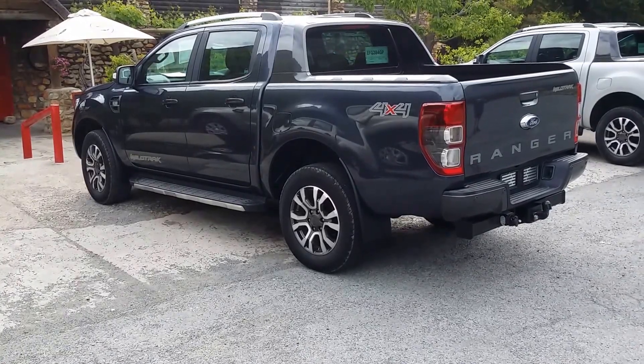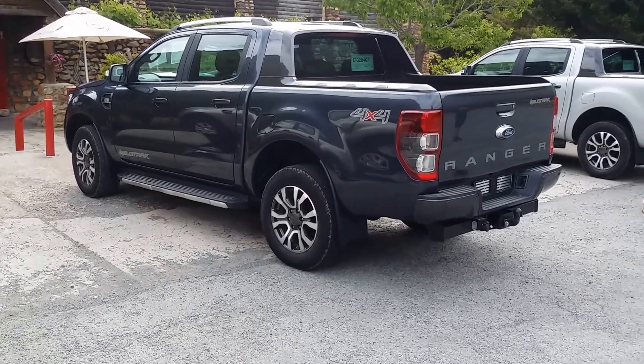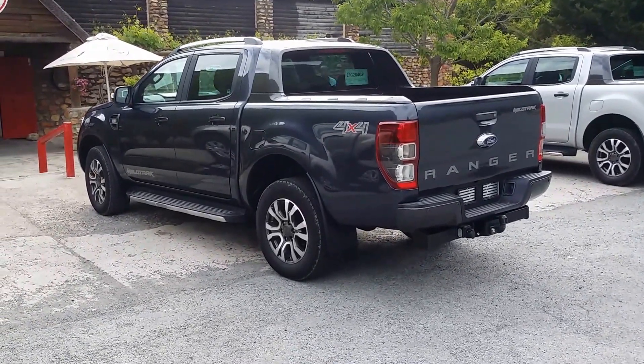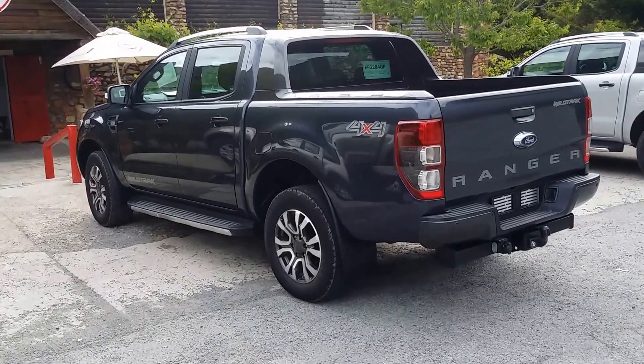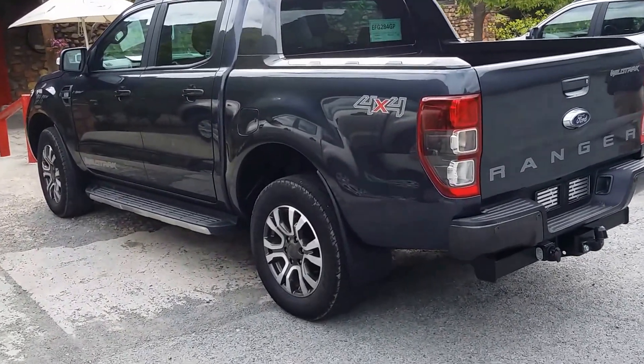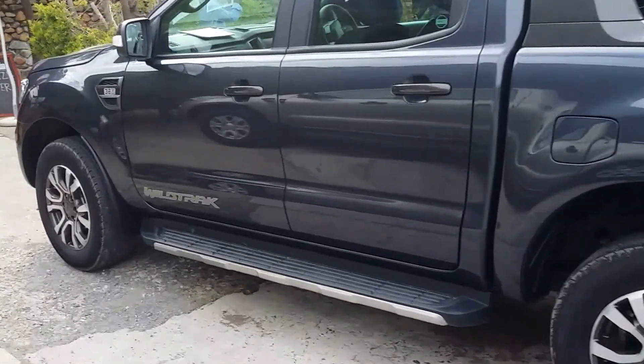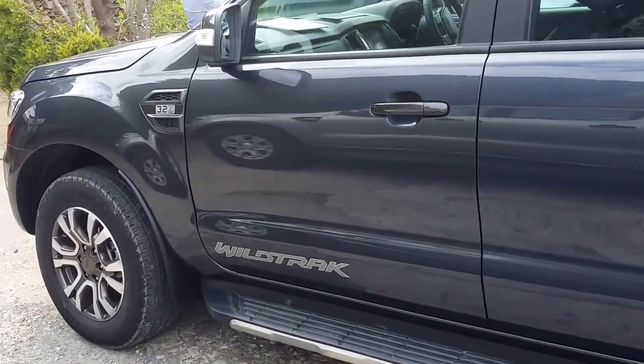On location in the de Toyskloof area, on the launch of the new version of the Ford Ranger. This is the Wildtrack version you can see over here, which is the top version. 3.2-litre, 5-cylinder diesel engine, puts out 147 kilowatts with a massive 470 newton-meters of torque, which is very big.